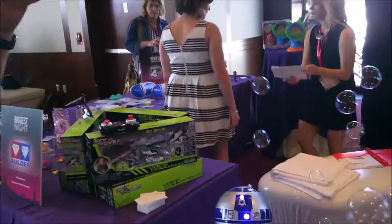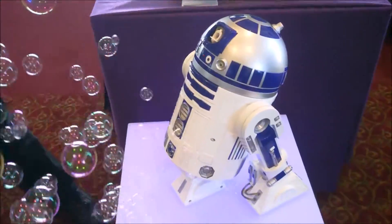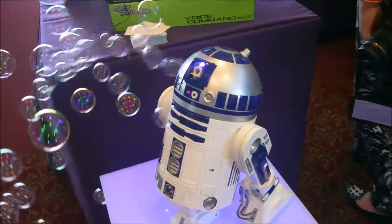R2-D2 — we have seen him do everything. Last time on the show, he was a kitchen timer. This time, he's... wow! This is R2-D2, the bubble blower.